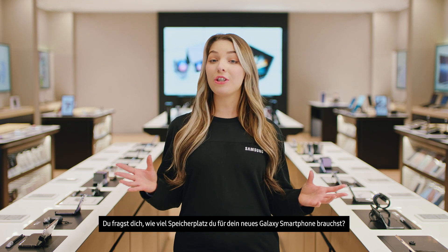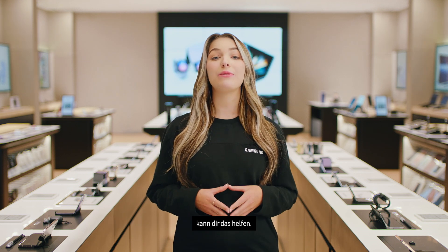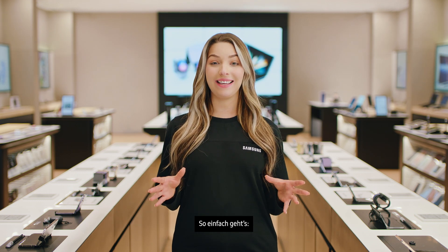Hi, I'm Taylor. Wondering what storage you need on your new Galaxy? Checking how much you currently use can help you decide. It's easy. Here's how.